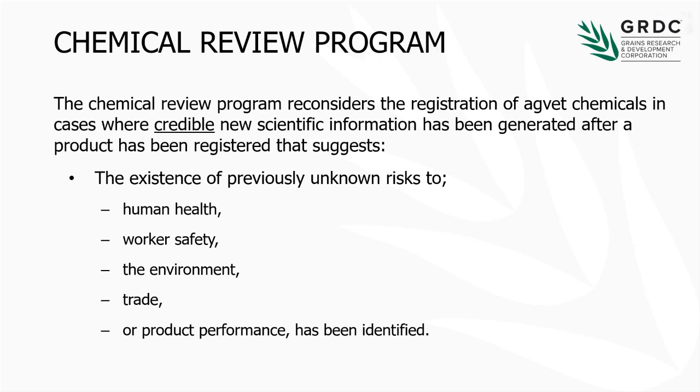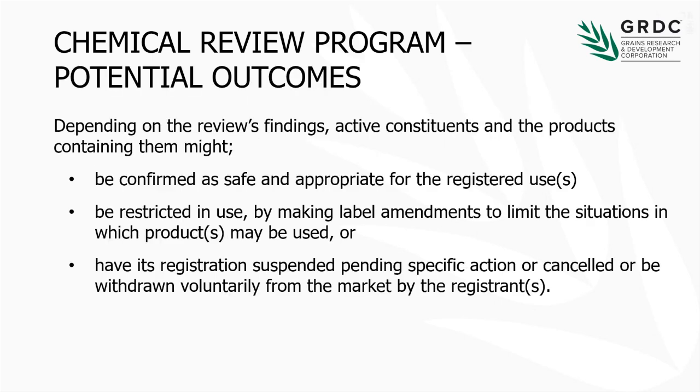So the review programme — how are things targeted? It's about products that have already been registered — maybe for five years, maybe for thirty years — where new credible scientific knowledge has come to light. I've underlined that word 'credible': they're looking at credible, peer-reviewed science from around the world. Potential outcomes from a review? It could be that the use pattern is confirmed as safe and appropriate — a clean scorecard, and that does happen. It could be a restriction to the use patterns, such as fewer crops or rates. Or finally, something is withdrawn — it's deregistered, either mandatorily or voluntarily withdrawn by the company.